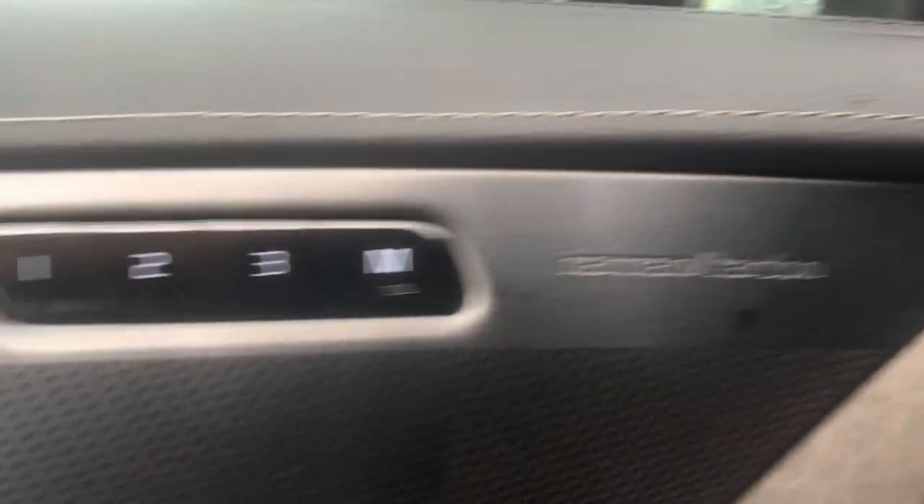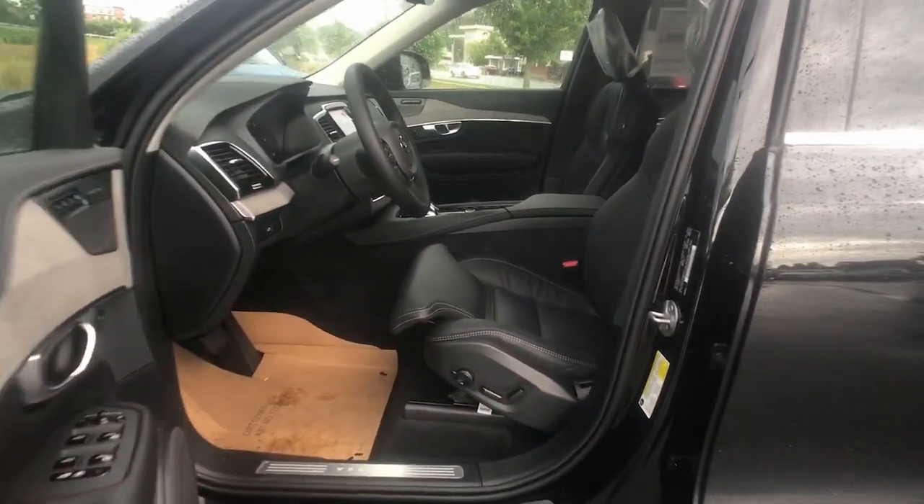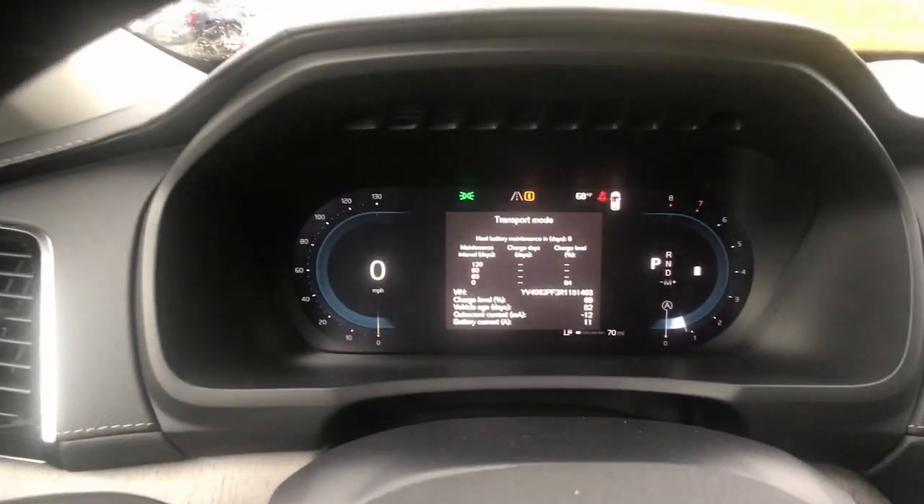These are just some of the great options this vehicle comes with: heated steering wheel, head-up display, 360-degree view car camera, pre-collision system, lane departure warning, panoramic roof, supercharged engine, all-wheel drive, navigation system, and keyless entry.